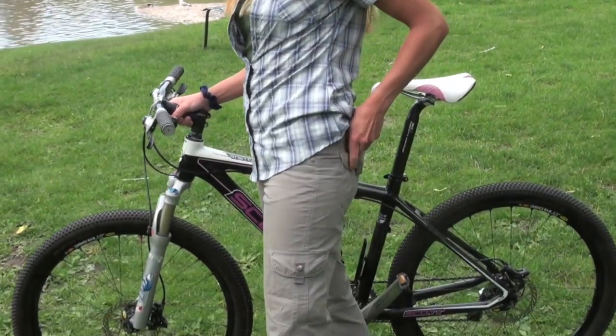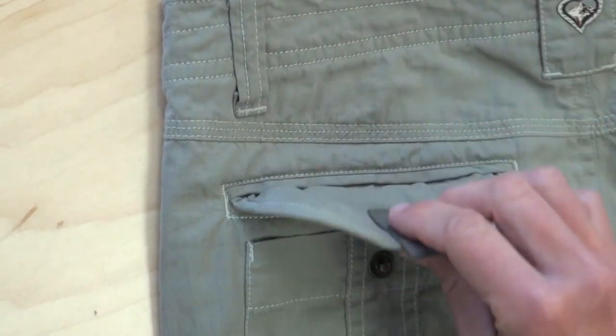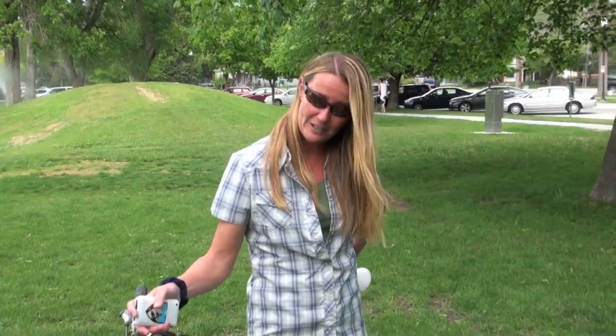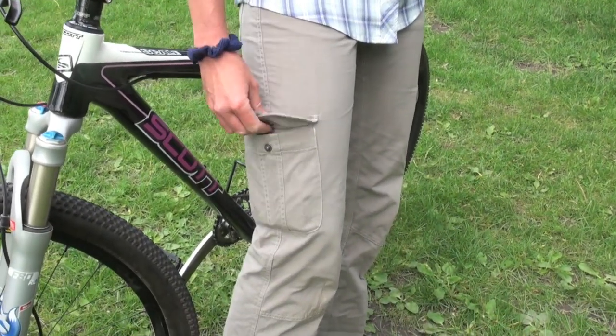The Squash has eight total pockets, including two hidden security pockets where you can keep your valuables safe. And there's two front cargo pockets to keep cell phones and other larger items you might have.